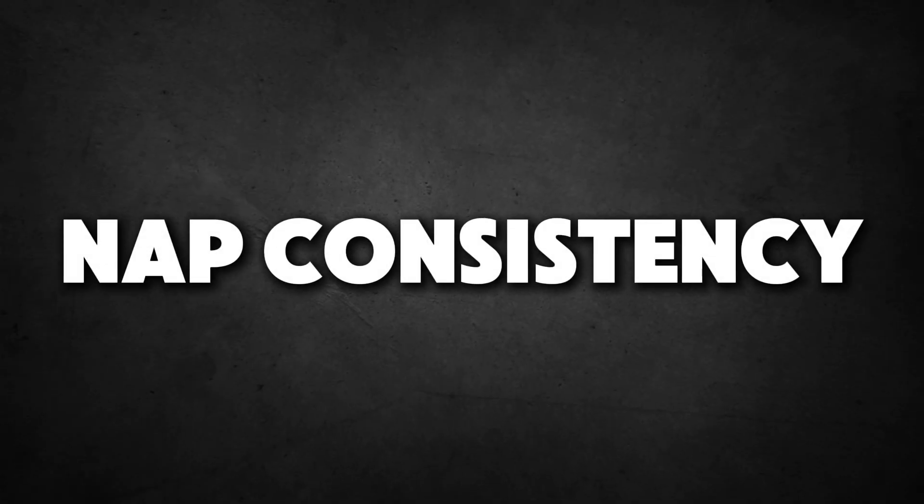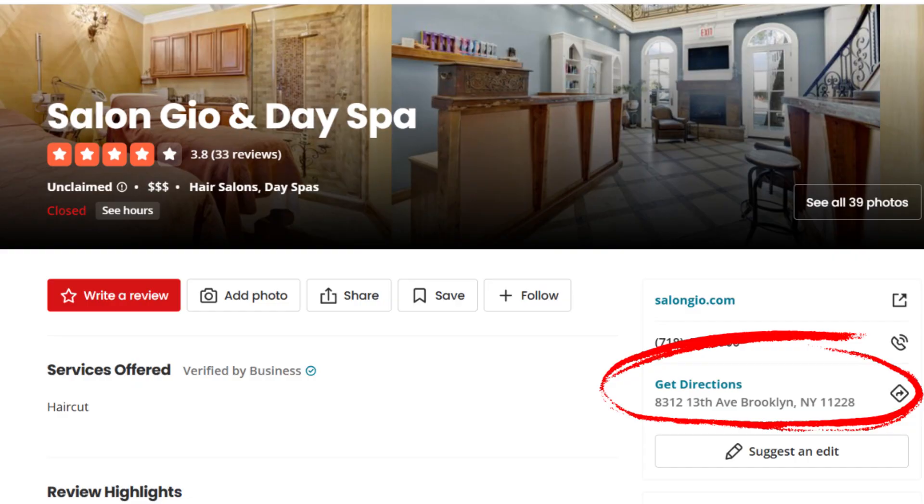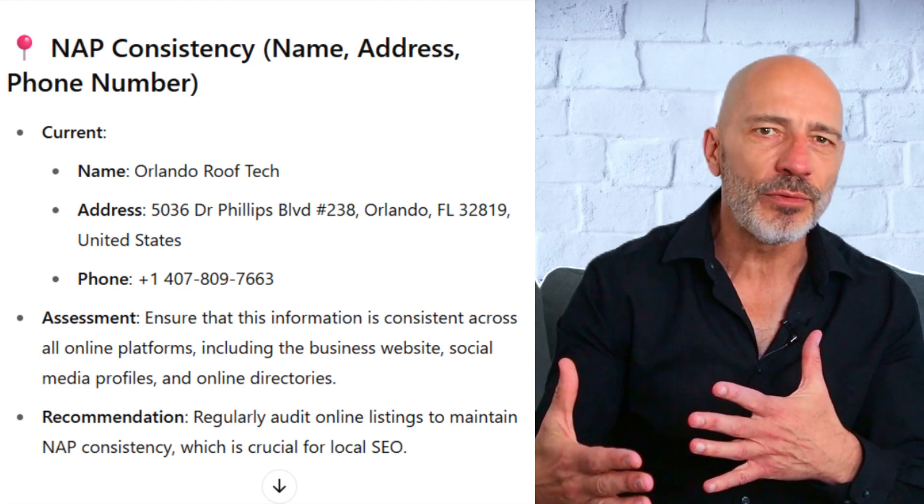Next is NAP consistency, which stands for Name, Address, and Phone number. NAP consistency means making sure your business name, address, and phone number are exactly the same everywhere they're listed — like on Google, Yelp, Facebook, your website, and other directories. Keeping this information consistent helps people find and trust your business, and it can also improve how well your business shows up in local search results.